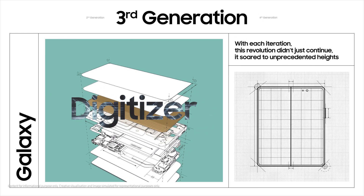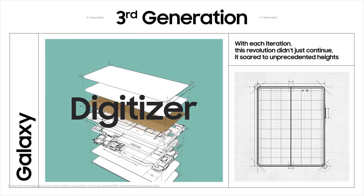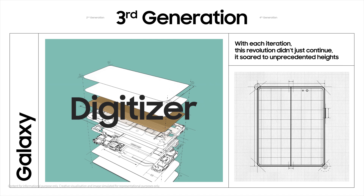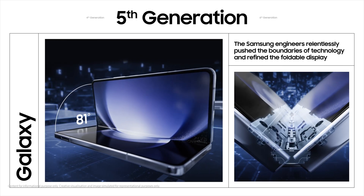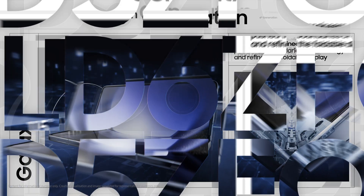With each iteration, this revolution didn't just continue — it soared to unprecedented heights. The Samsung engineers relentlessly pushed the boundaries of technology and refined the foldable display. And now, with the new Galaxy Z Fold 6, Samsung has taken another giant leap forward.